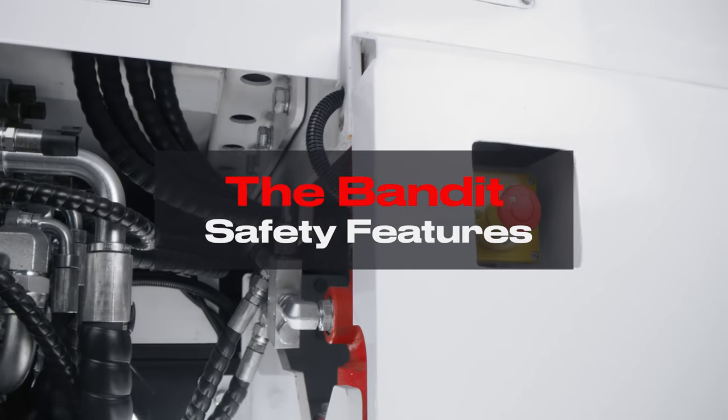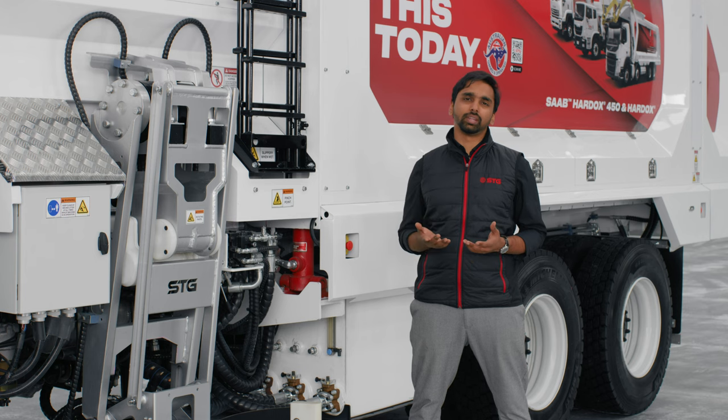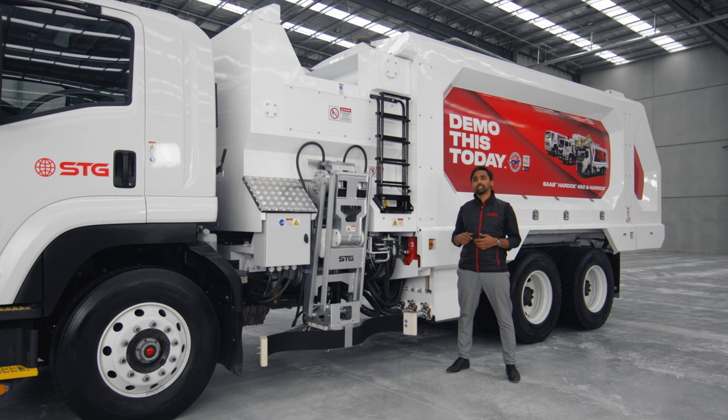At STG, safety is paramount and at the heart of everything that we do. The Bandit is designed to protect the operators, drivers, pedestrians and cyclists on the road.